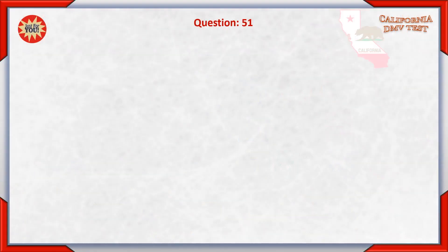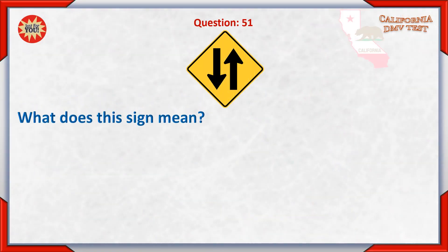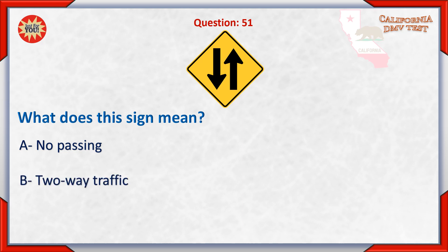Question 51. What does this sign mean? A. No passing. B. To wait traffic. C. Traffic must merge right.